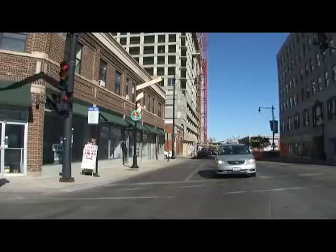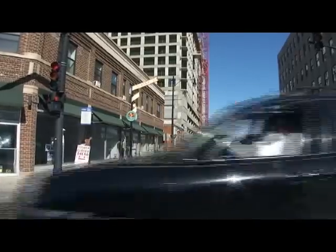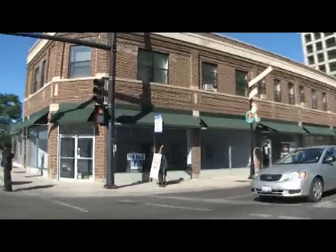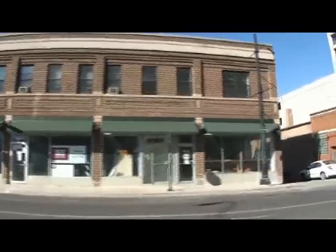I see a new high rise being built there and I'm not quite sure what that is. We're now headed east on Howard from Chicago Avenue. The Howard Street L stop is just up ahead — it's a busy transit station.